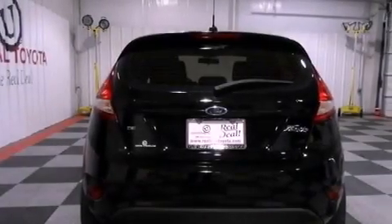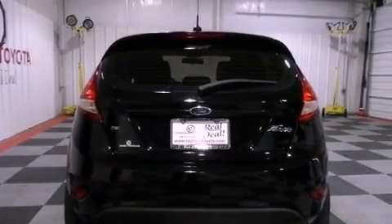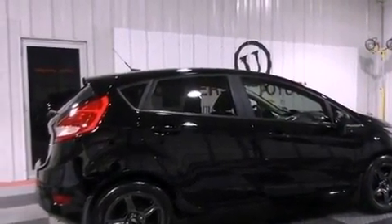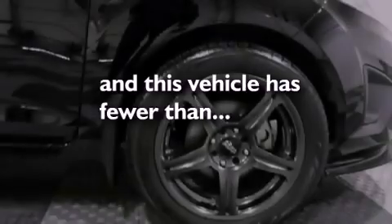Additional features include a passenger side vanity mirror, an engine immobilizer theft deterrent system, a passenger side airbag, air conditioning, and this vehicle has less than 12,000 miles.